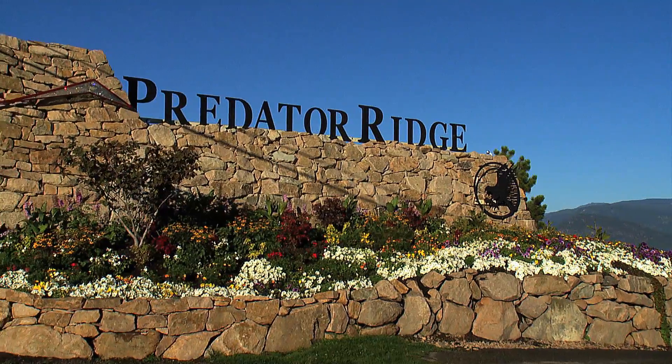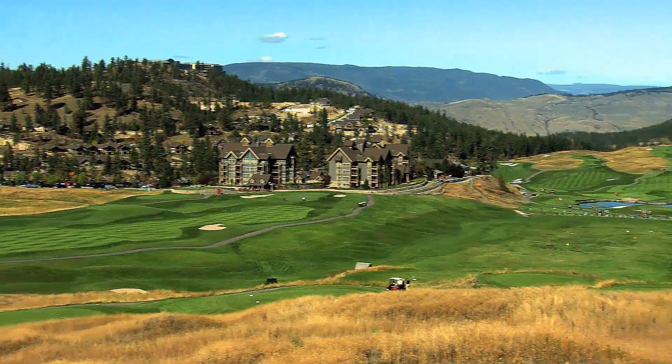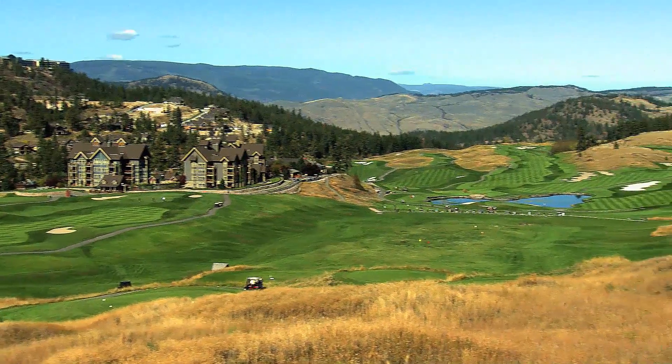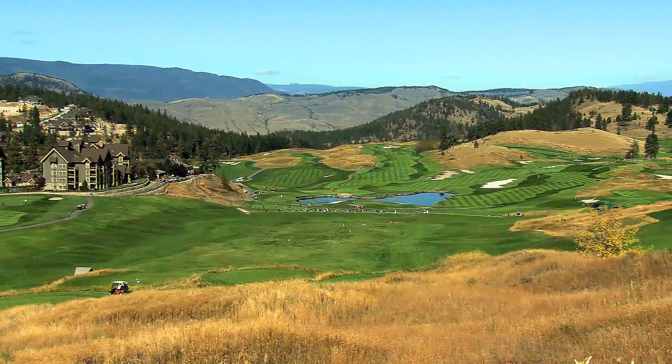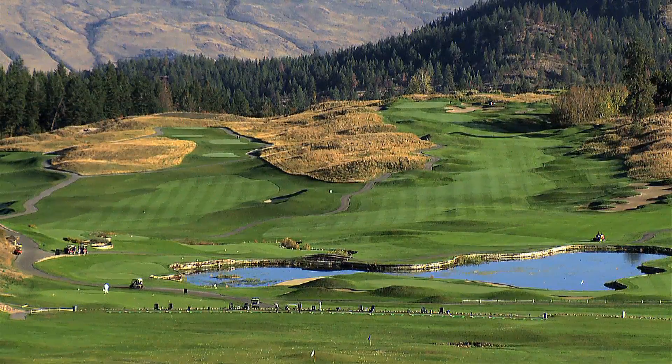Predator Ridge's Predator course is another BC favorite sitting in at 19. Though the original course now ranks higher than its younger brother, it still remains a serious test of skill with its steep elevation changes, fescue and pot bunkers.